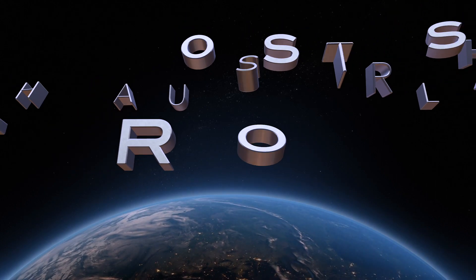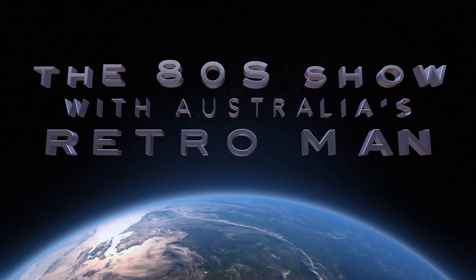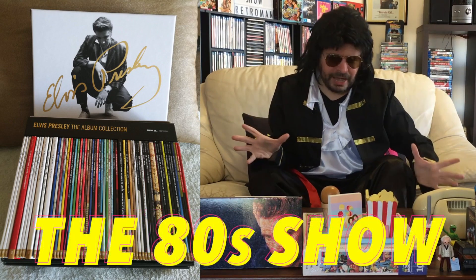Coming to you from a basement studio somewhere down under, it's the 80's show with Australia's Retro Man. G'day viewers, Retro Man here and welcome to the 80's show.